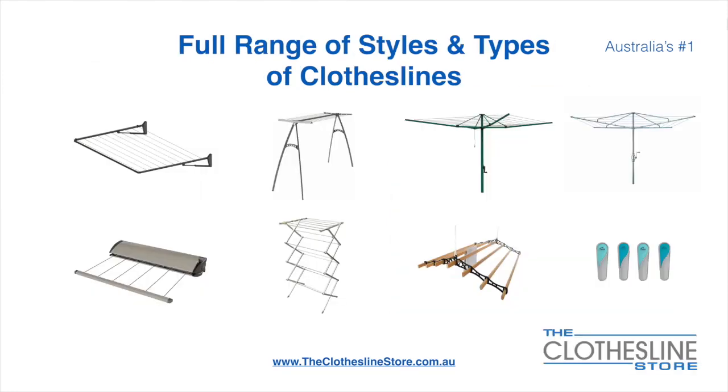At the Clothesline Store we have a full range of styles and types of clotheslines. These include folding frame clotheslines which can fit on a wall or a post, the popular portable clothesline, folding head rotary hoist, fixed head rotary hoist, retractable clotheslines, and indoor-outdoor airers.